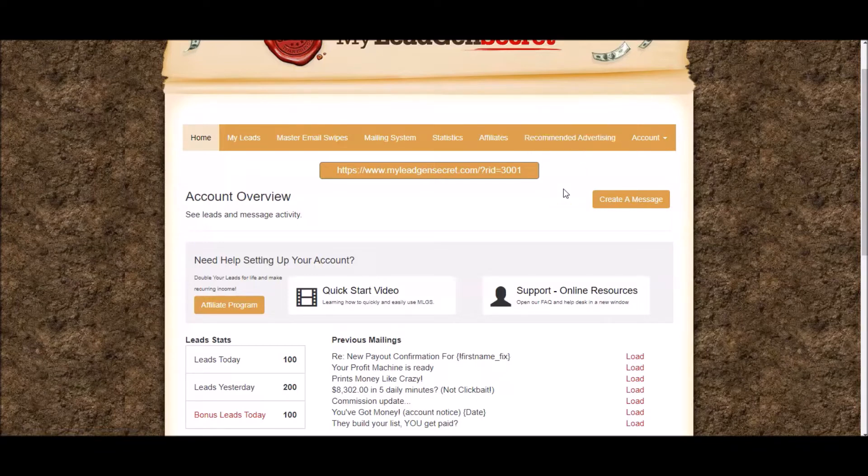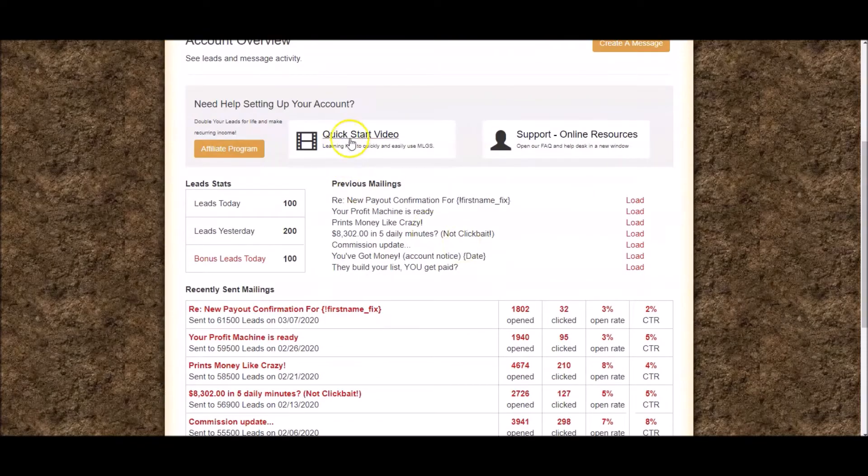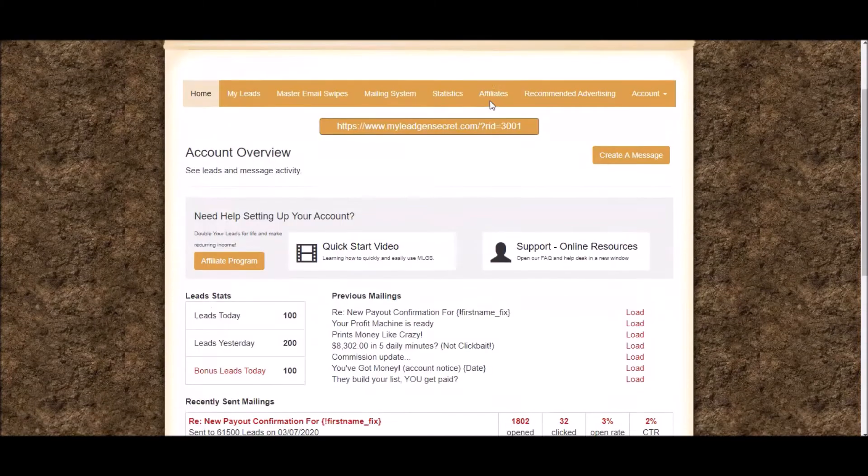When you join My Lead Gen Secrets — remember there's a link, the second link below in the description box — you're going to want to listen to the quick start video just so you get an idea of exactly how this works. It's very, very easy.